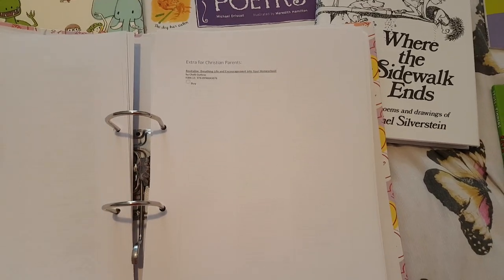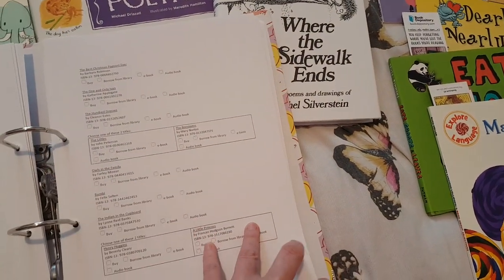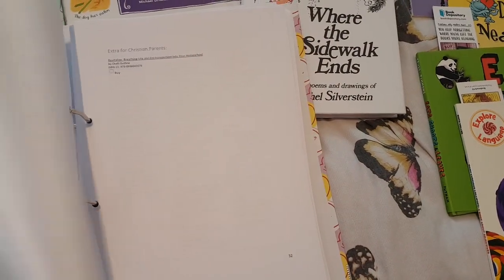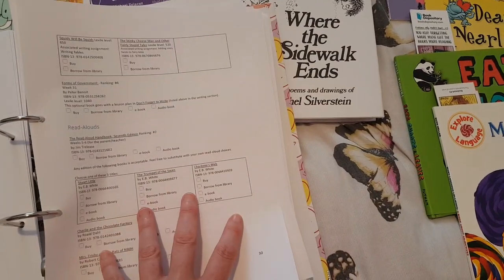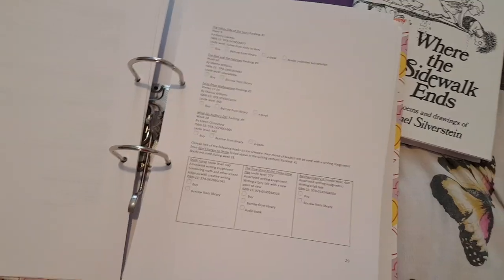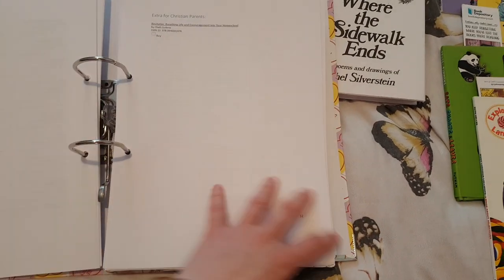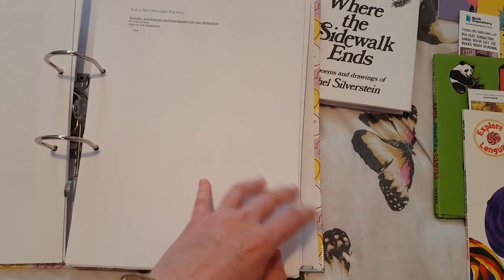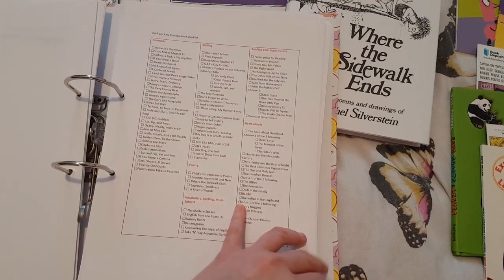She also recommends a couple of books for you to read yourself. One is called The Logic of English — teaching reading, phonics, spelling, and writing, something along those lines — it looks fantastic and I definitely want to get that one. Then there's a printable overall checklist too. Once we've got through all the book lists, we get to the actual schedule.